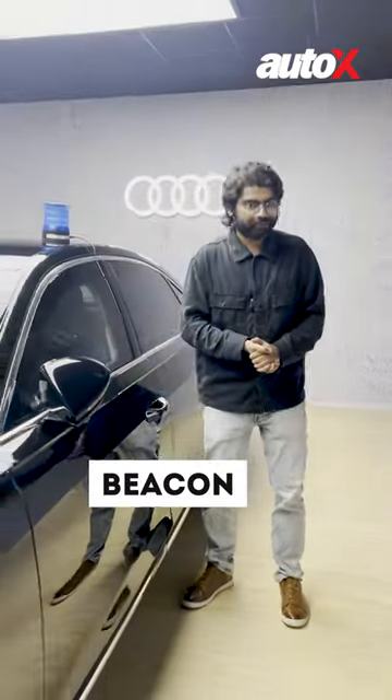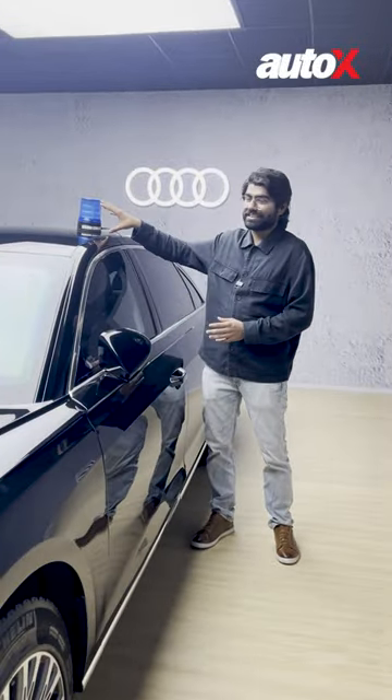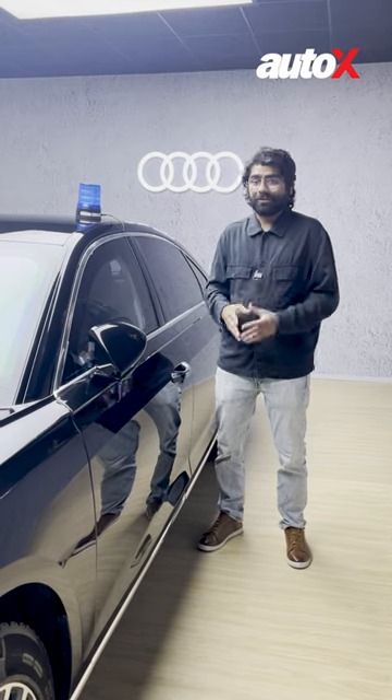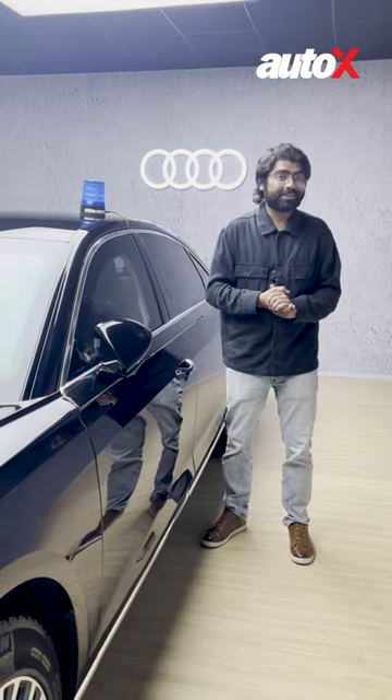Sometimes a show of force is enough, and that's why these flashers — which you also get on the front grille and on the rear of the car — let people know that someone inside is someone you don't want to mess with.